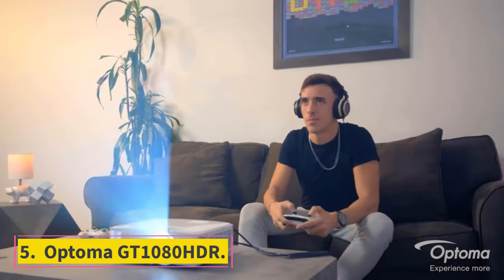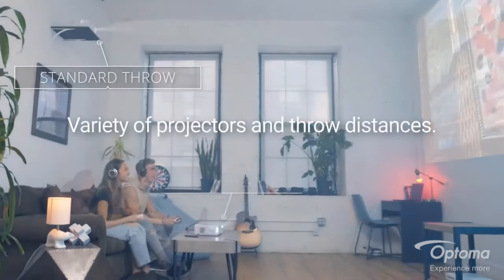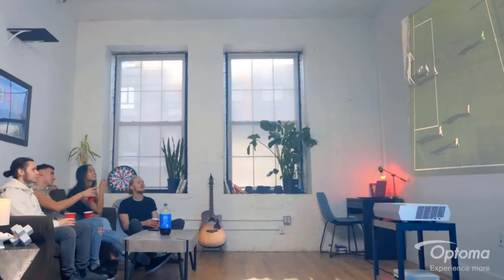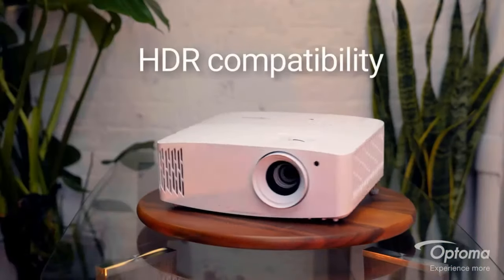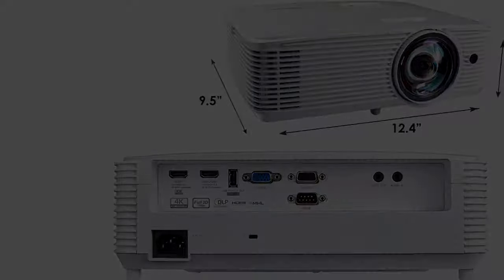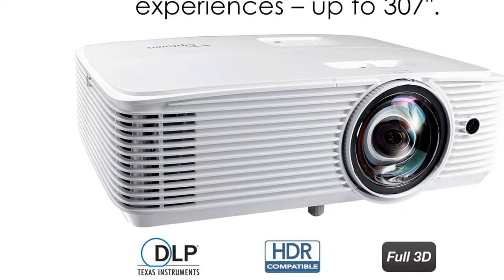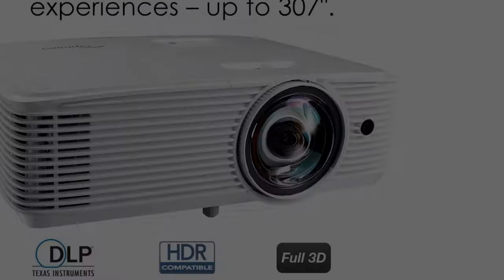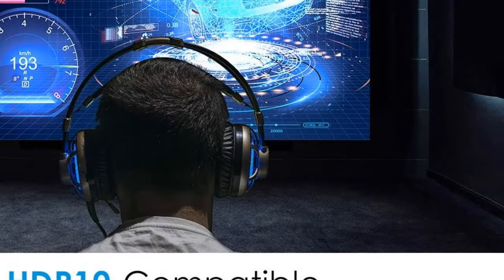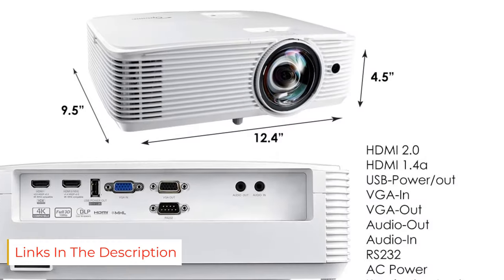Number 5: Optoma GT1080 HDR. HDR-compatible HDR10 technology with 4K input enables brighter whites and deeper black levels. A 6-segment color wheel (RYGCWB) produces accurate color with sRGB and Rec. 709 color profiles. Enhanced gaming mode enables a lightning-fast response time of 8.4 milliseconds with a 120 Hz refresh rate. Short throw lens: experience a large 120-inch image projected from just 4 feet away — ideal for smaller spaces and easier installation. Bright, razor-sharp images at 3800 lumens with a 50,000:1 contrast ratio and Full HD 1080p (1920x1080). Enjoy up to 15,000 hours of lamp life, enabling an average of 4 hours of viewing per day for 10-plus years.